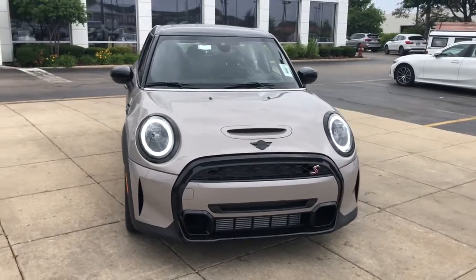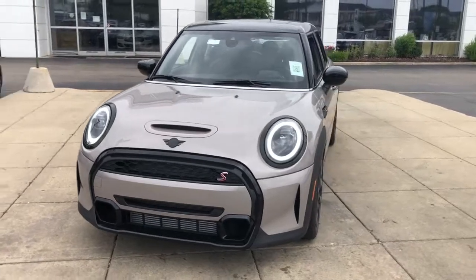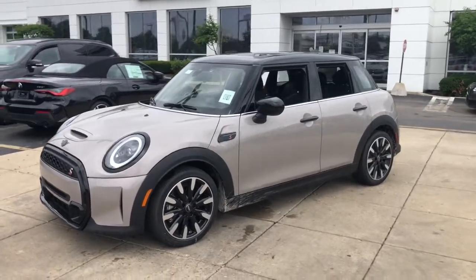Your next car could be the 2022 Mini Hardtop. Here's a high-spirited Mini Cooper hardtop that taps its legendary racing heritage to give you the feel of motorsport performance.